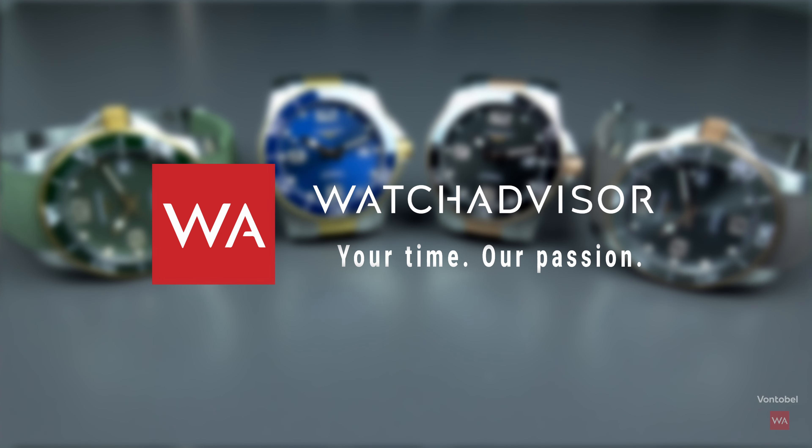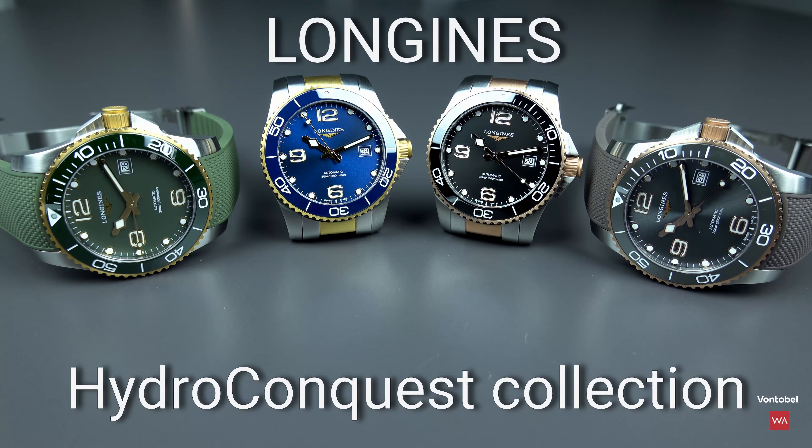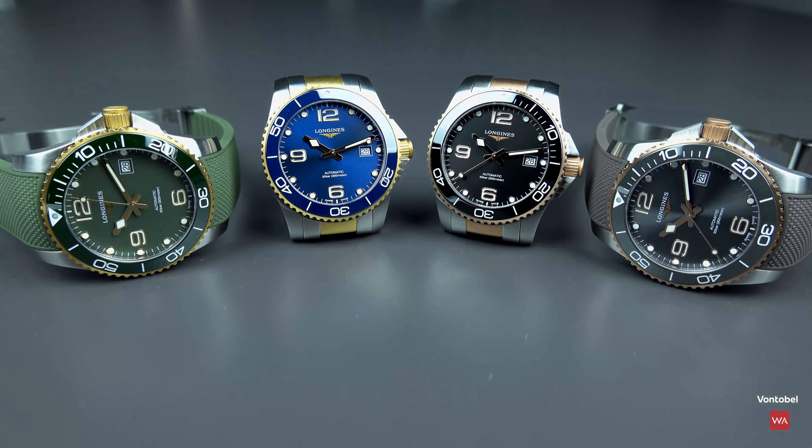Welcome or welcome back to Watch Advisor on YouTube. It's Alexander speaking, your host. On your screen you see the Longines Hydro Conquest, and the blue, gray, black and green variations of this collection are now complemented by two-tone variations in steel and rose PVD or steel and yellow PVD for an additional touch of elegance.